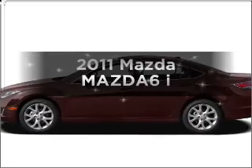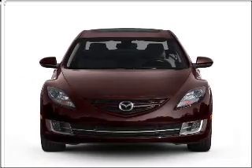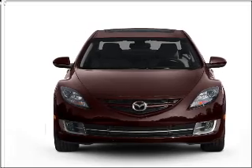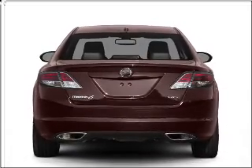Imagine yourself in this 2011 Mazda Mazda 6. This is the set of wheels you've been looking for, with an efficient four-cylinder engine connected to a smooth shifting transmission. Call today to schedule a test drive.